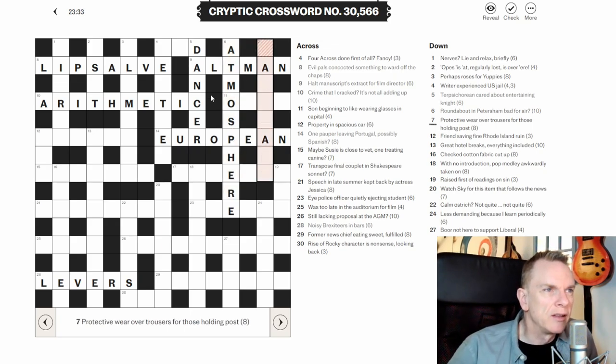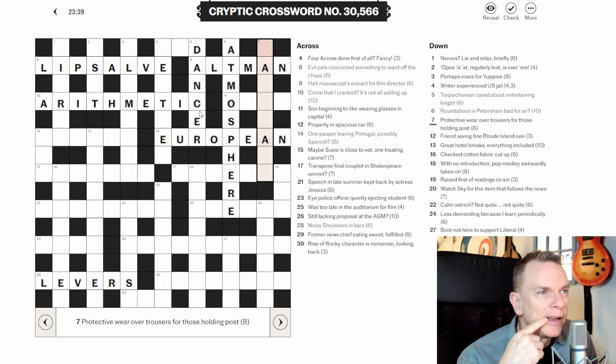Hopefully you can see that using this strategy — going for clues you can more easily identify — already the grid has got quite a lot of letters filled in, which should make it easier to solve the remaining clues.